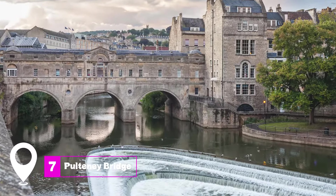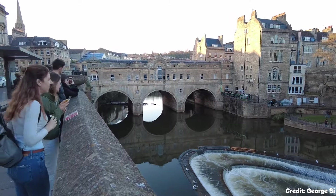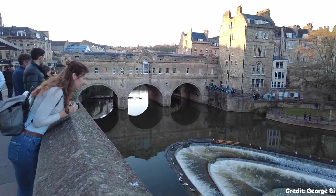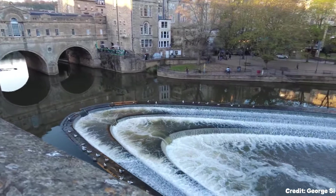At number seven, we have the Pulteney Bridge. This Palladian bridge is unique for its rows of shops lining its span. It's one of the most photographed monuments in Bath and offers a picturesque view of the Avon River.